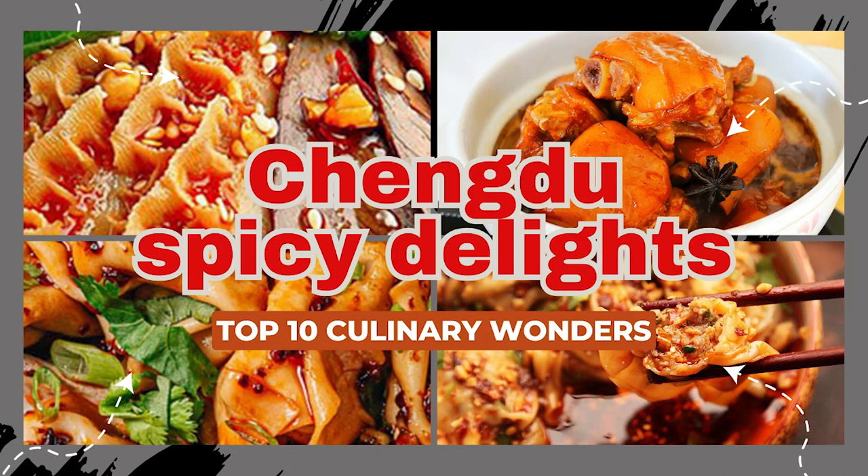Welcome to a culinary escapade like no other. Join us as we explore the vibrant streets of Chengdu, Sichuan, to uncover the top 10 culinary delights that define the essence of this culinary paradise. From fiery Sichuan peppercorns to mouth-watering noodles, get ready to savor the bold flavors that make Chengdu a gastronomic wonder. Let the feast begin.